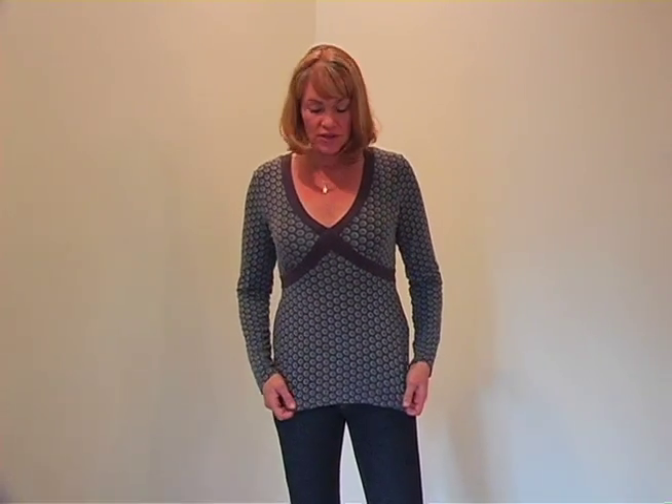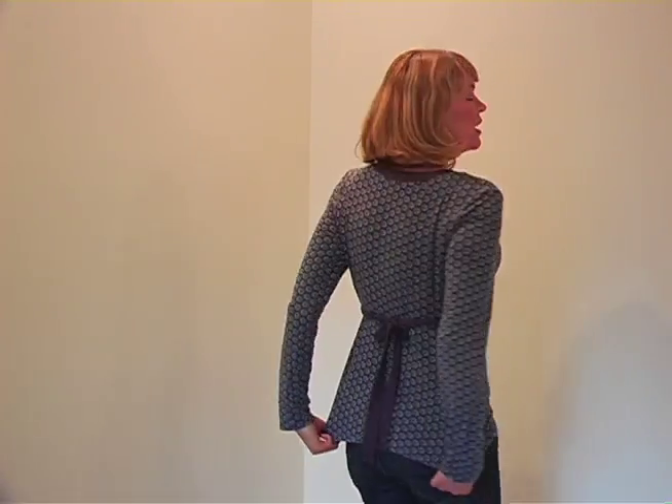Here is a long sleeve shirt from the BODEN line. It's a soft cotton with a nice print. It's fitted on the top and skirted on the bottom. Ties up in the back, and I think it looks great for a casual look with a pair of jeans.